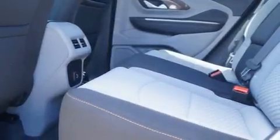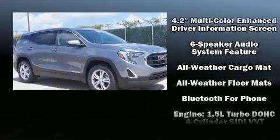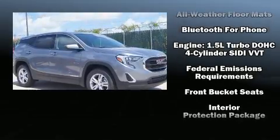Safety equipment has been integrated throughout, including head curtain airbags, front and side impact airbags, traction control, brake assist, a security system, and OnStar.